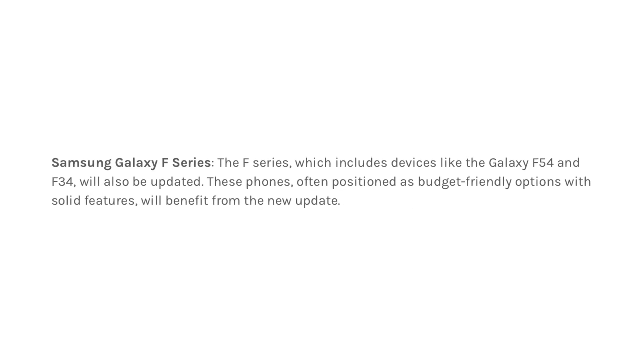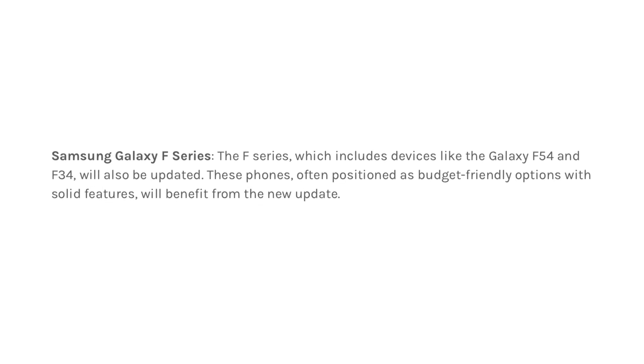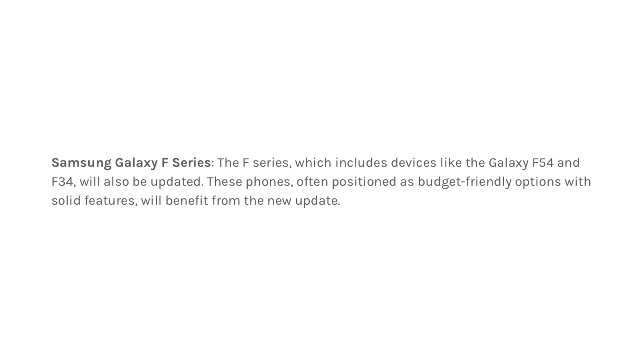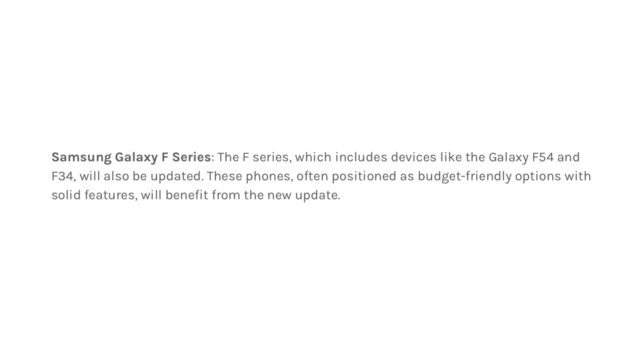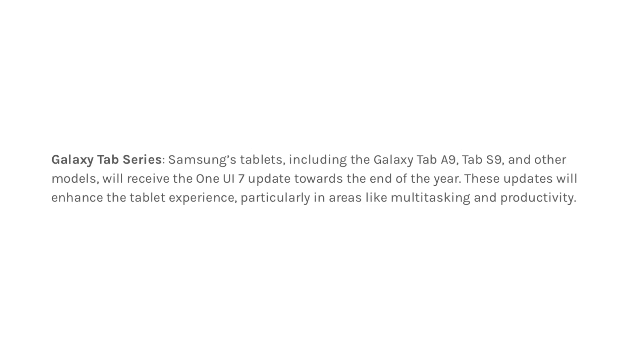Samsung Galaxy F Series. The Galaxy F Series, which includes devices like the Galaxy F54 and F34, will also be updated. These budget-friendly phones with solid features will benefit from the new update.